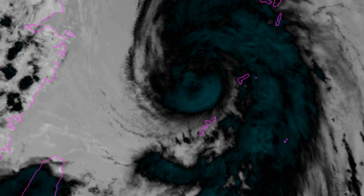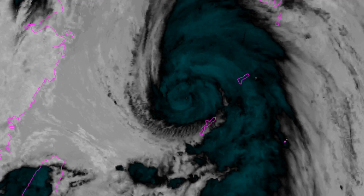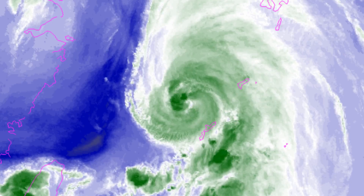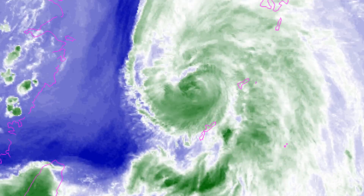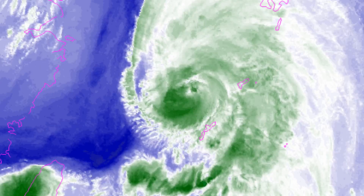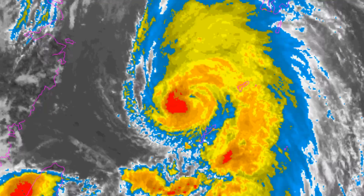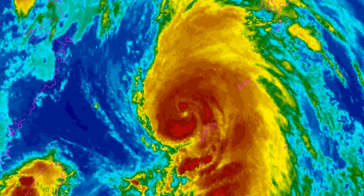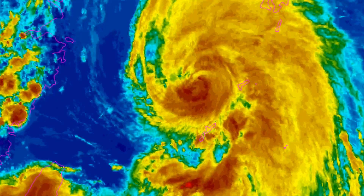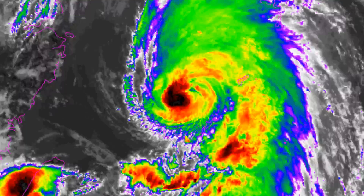Cooler sea surface temperatures, around the 25 Celsius mark, will serve to weaken the Typhoon as it recurves south of the Korean Peninsula. As the Typhoon tracks over the East Sea, sea surface temperatures are forecast to cool significantly to around 22 Celsius. The system will weaken rapidly while undergoing extratropical transition, and will complete this process within 48 hours, becoming embedded within strong mid-latitude flow near the jet.